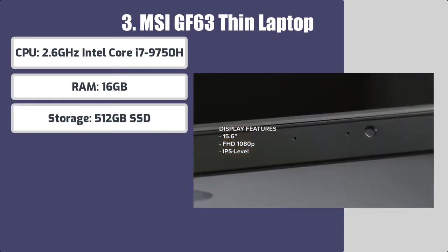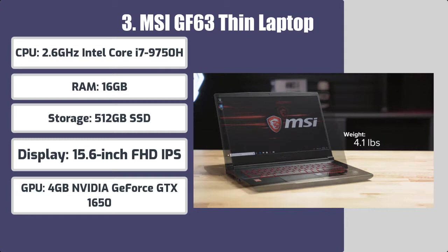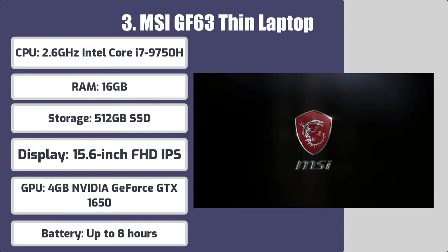Storage: 512GB SSD. Display: 15.6-inch FHD IPS. GPU: 4GB NVIDIA GeForce GTX 1650. Battery: up to 8 hours.